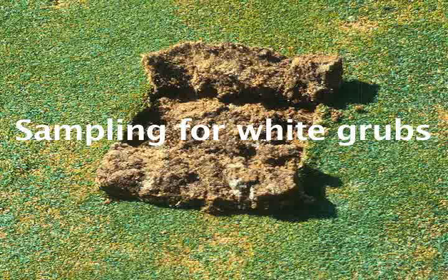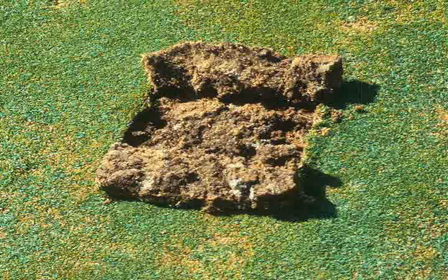In an ideal IPM world, we'd be able to sample for pests and confirm their presence before pesticides are applied. But in the real world, unfortunately, sampling methods are frequently cumbersome, time-consuming, and damaging to turf.